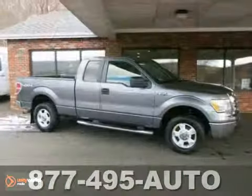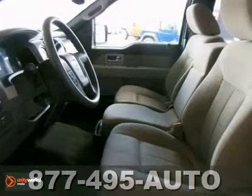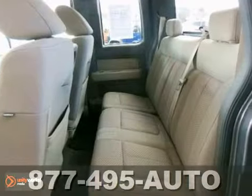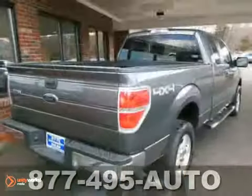Here's a 2009 Ford F-150 XLT. This spotless 4x4 is loaded up with alloy wheels, a CD player, and traction control. You'll get a 4.6 liter V8 engine along with a bed liner and power windows, locks, and mirrors.